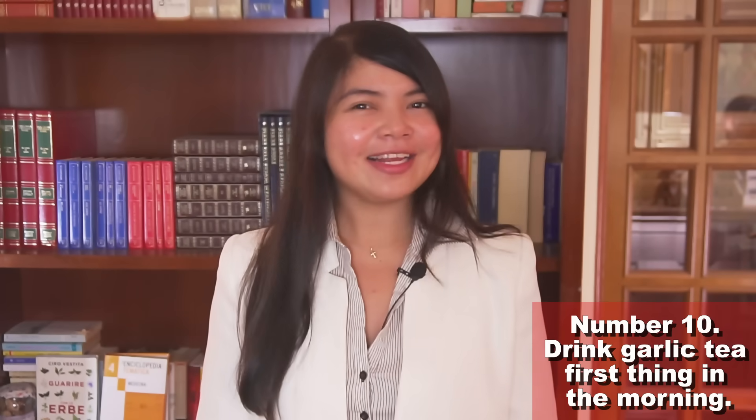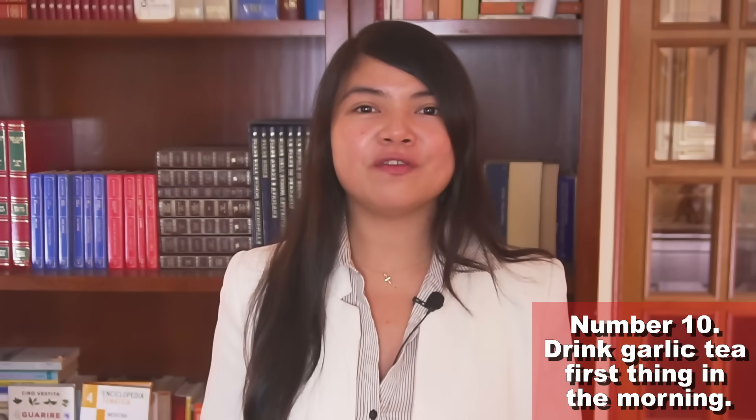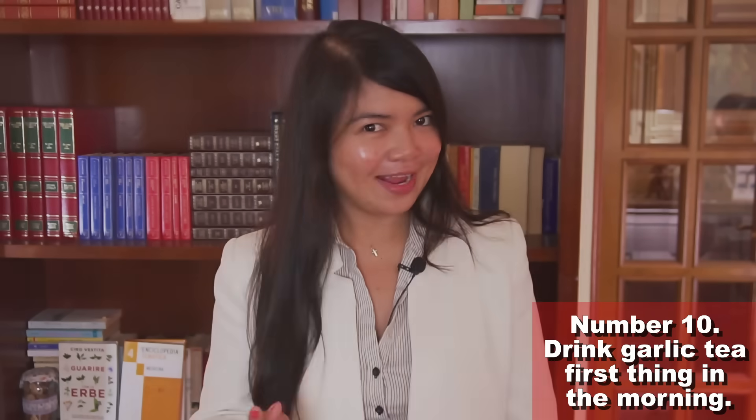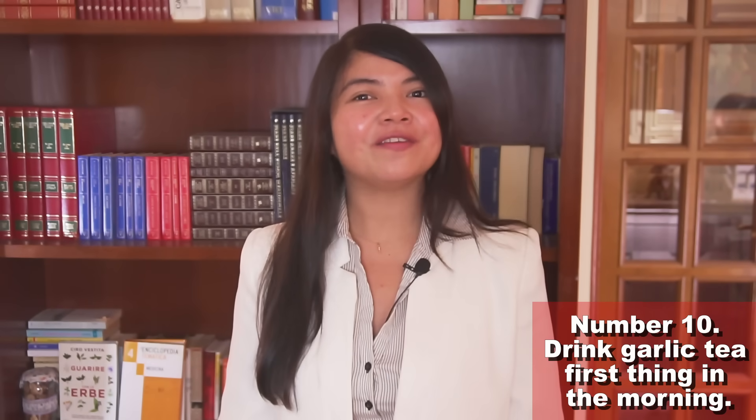Can it get any easier? This tea is probably one of the fastest and most effective ways of protecting your kidneys. And I have 9 more super easy and super effective tips like this one for you today.